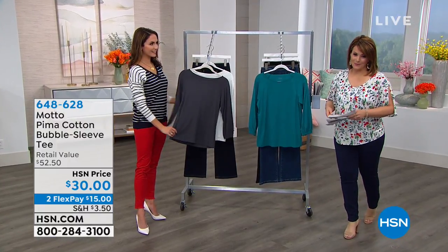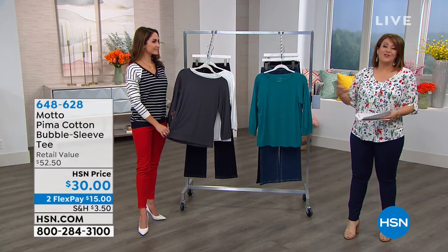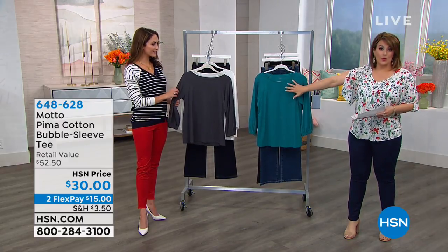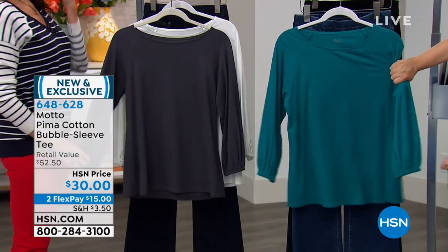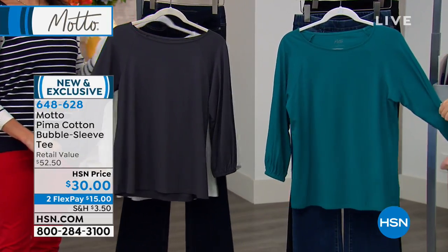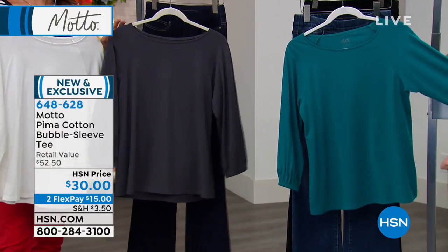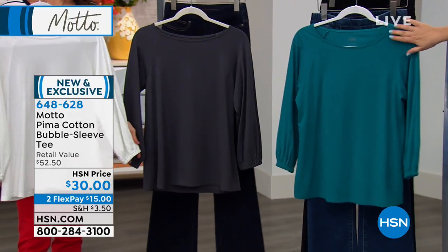Many of you have already started pre-ordering. We love T-shirts and jeans — we need them. They're kind of like the backbone, the workhorse pieces we use every day. This one is done in a superior cotton — that Pima cotton — and we've got this great little fashion-forward bubble sleeve. I want to do colors right away.